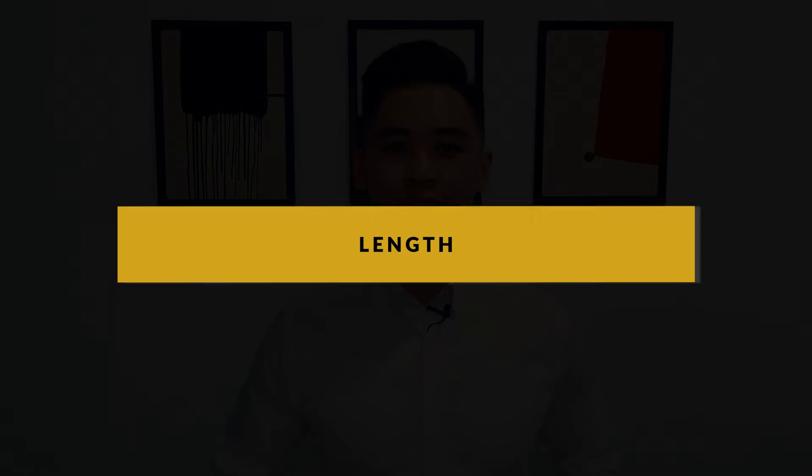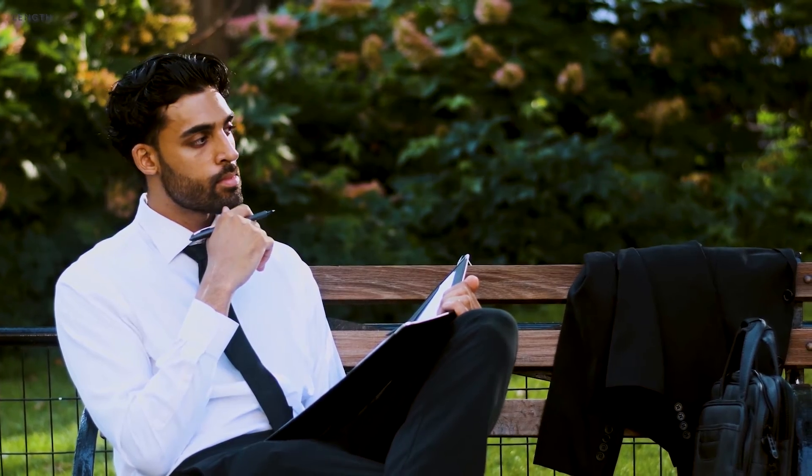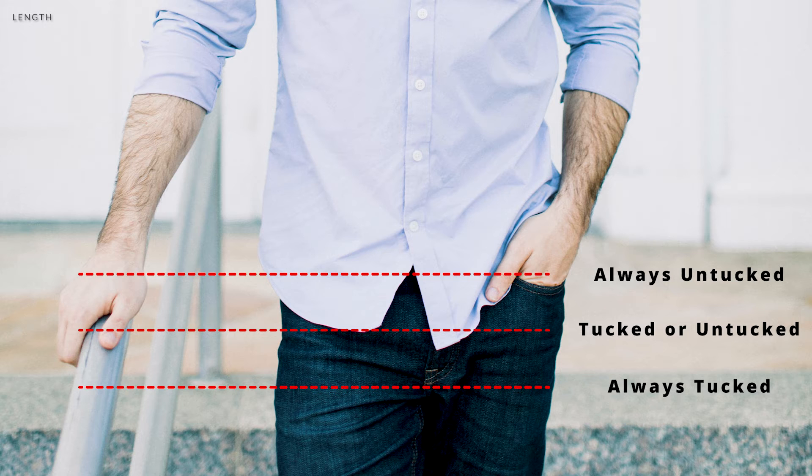Alright guys, let's discuss the length of the shirt. With the length of the shirt, it really depends on your preference. Ask yourself: are you going to be wearing this shirt tucked in or untucked? But you gotta remember that most shirts off the rack have very long dress shirts. In those cases, be sure your shirt is tucked in at all times. However, some brands offer shirts that can be worn tucked in or untucked. If you're planning to wear the dress shirt untucked, the ideal length is for the hem of the shirt to end mid-crotch. This length is perfect because it gives you the option to wear it untucked or tucked in depending on the occasion.